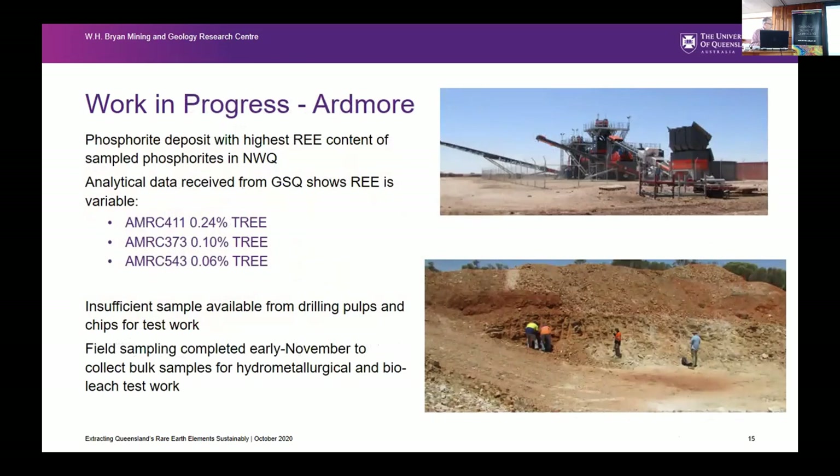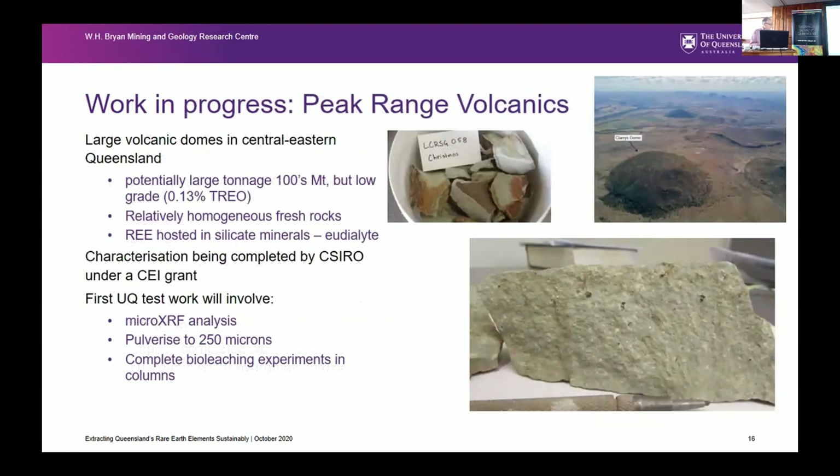Ardmore — we've now collected samples and are in the process of getting them prepped for hydromet as well as bioleach work. Peak Range volcanics — these are the peralkaline complexes. The samples sent to us are low rare earth grade but enormous tonnages and pretty homogeneous. We're just putting them through a micro XRF scan now. The initial verbal comment is that the rare earths are pretty evenly distributed through the rock, which is expected given it's not vein-controlled — the rare earths are essentially in the main minerals of the rock, the eudialytes.